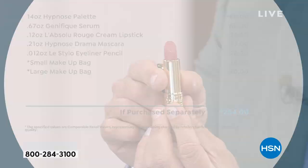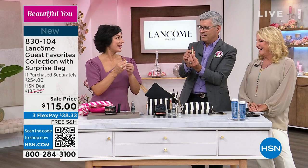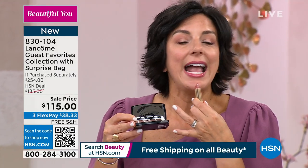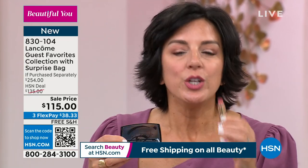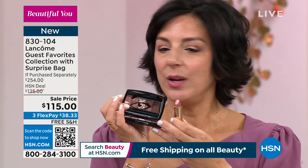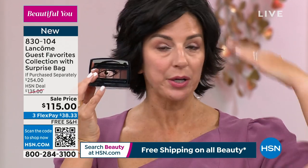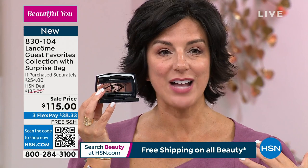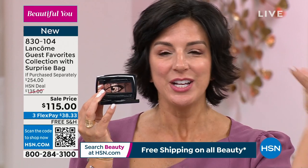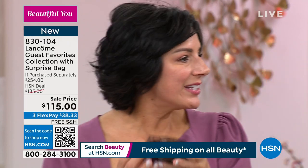The skincare I have on is my Genifique and my today's special, my Rennergy multi-action day cream. These are my shadows, this is my eyeliner, my lipstick — it's everything. The one thing Robert and I couldn't agree on was what color bag. I am a fan of fuchsia — I picked a fuchsia bag. Robert picked basic black. So when you purchase this collection, we're going to surprise you — you will get either the pink duo or the black duo. You don't pick.